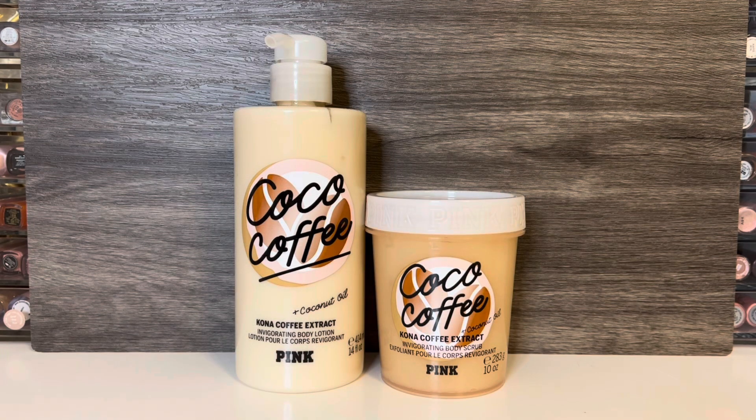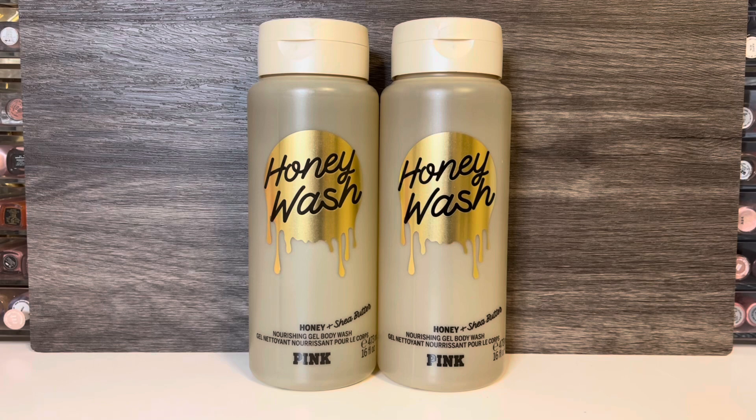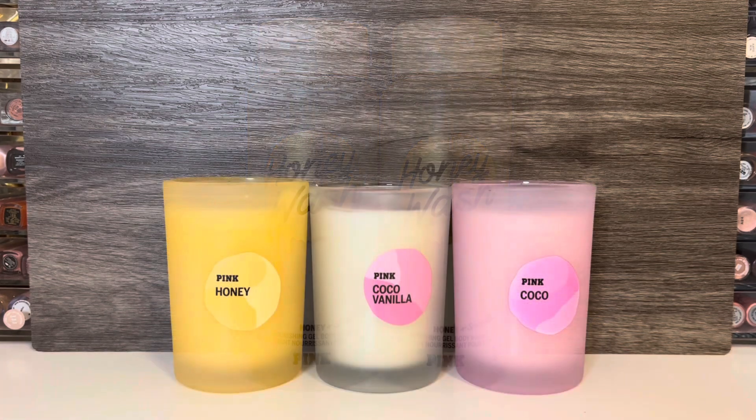From Pink, I picked up a backup set of the Cocoa Coffee Body Lotion and Body Scrub — I enjoy this scent and don't find the coffee to be too strong. You can see all the other Pink scents I picked up in my first haul, linked in the description. I also got a few more random scrubs, since these are being discontinued in this packaging, and I do really like these — I grabbed the Honey, Cocoa Vanilla, and Honey Kiwi scents. I also picked up a couple more of the Honey Body Wash, my favorite of all the Pink body washes. It's still available in new packaging, but they've reduced the size and increased the price, so I wanted to stock up on the old bottles. The Pink candles are also on sale for $6.99 — I picked up Honey, Cocoa Vanilla, and Cocoa. These are single-wick candles in heavy glass packaging, and they smell just like the matching body care.